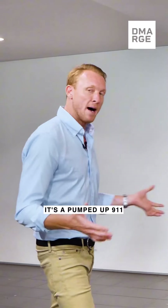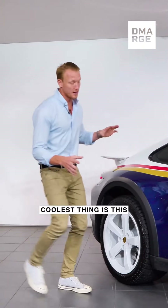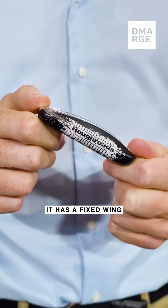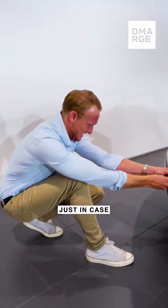As you can see, it's a pumped-up 911 that has all-terrain tyres, 19 inches on the front, 20s on the back. Probably the coolest thing is this Rothmans tobacco-inspired paint job. There's even a special Rough Roads key. It has a fixed wing and, of course, 911 Dakar badging and a permanent tow hook just in case you get into trouble.